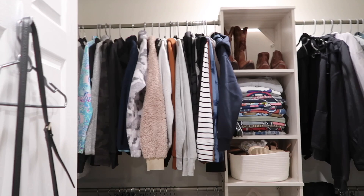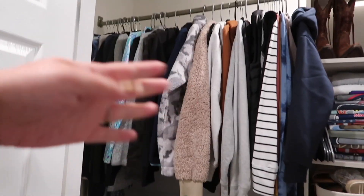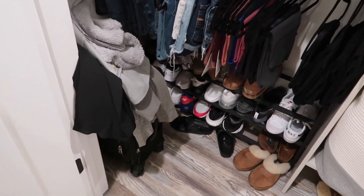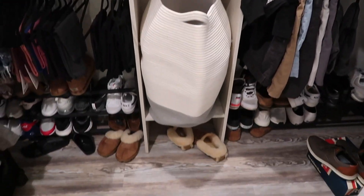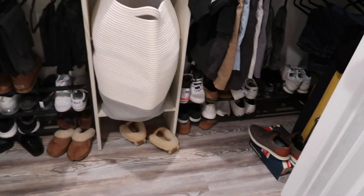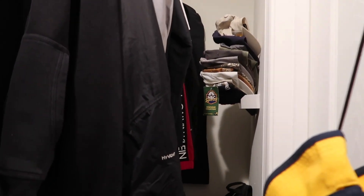Alex and I used to share a closet half the size with just one bar on it, so this is definitely an upgrade. I put command hooks on the door so we each have one to hang whatever we want on it. I have a double hang — these are all my long-sleeved sweaters, all my pants like jeans, shorts, and leggings, my Poshmark stuff, a couple suitcases, and all my shoes. In the middle, more of my shoes and some t-shirts and our hamper. Alex has pants, sweaters, and shoes as well. We also have this really cool hat holder — you put one cap in it and it holds like 25 hats. Got it on Amazon and it's very clutch.